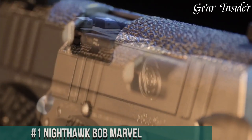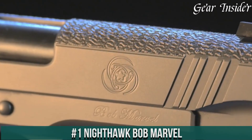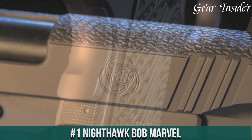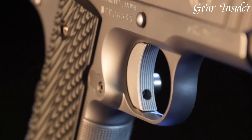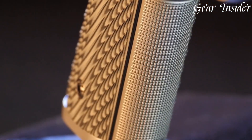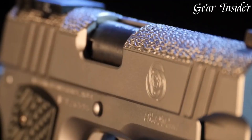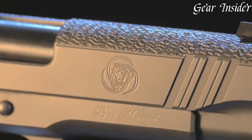Number 1: Nighthawk Bob Marvel. A true marvel of 1911 design and craftsmanship. Chambered in various calibers like 9mm and .45 ACP, this pistol pays homage to the legendary Bob Marvel, a master gunsmith. The Bob Marvel combines his innovative modifications and Nighthawk Custom's precision to deliver an exceptional firearm.